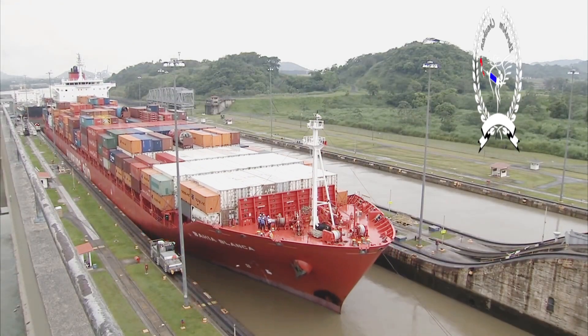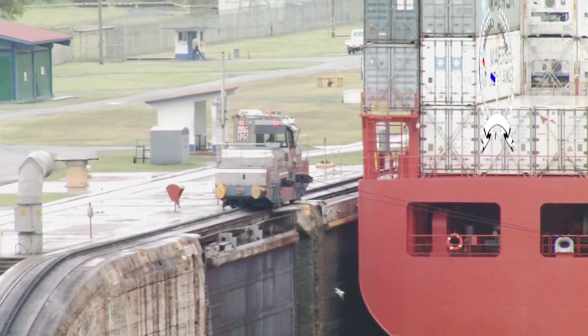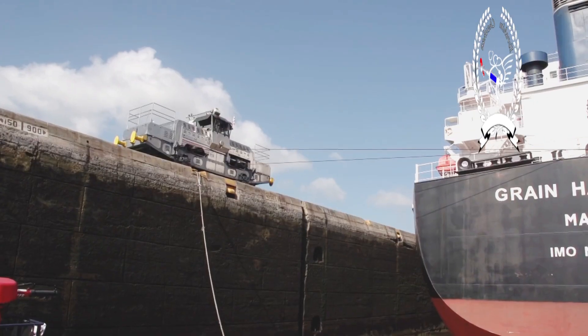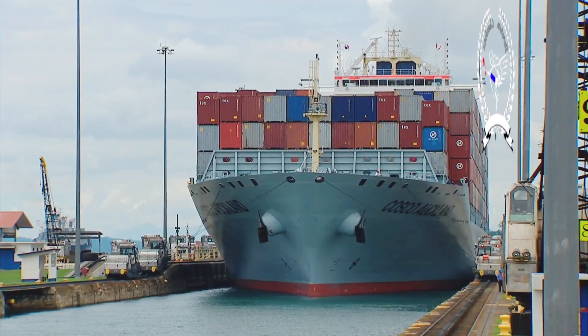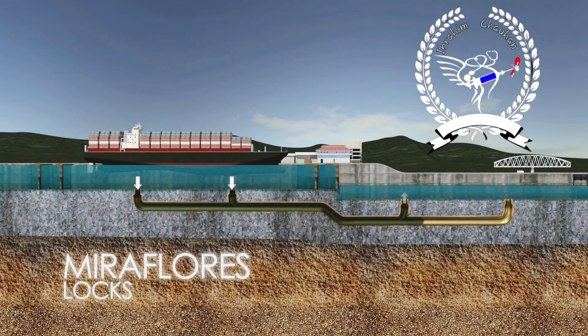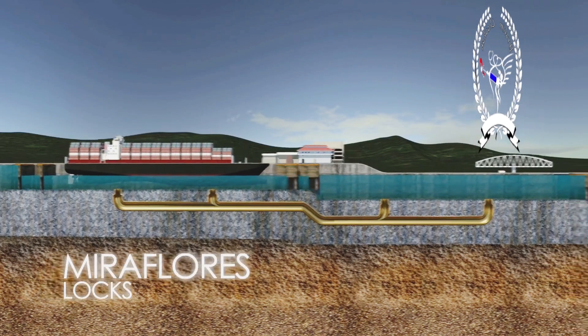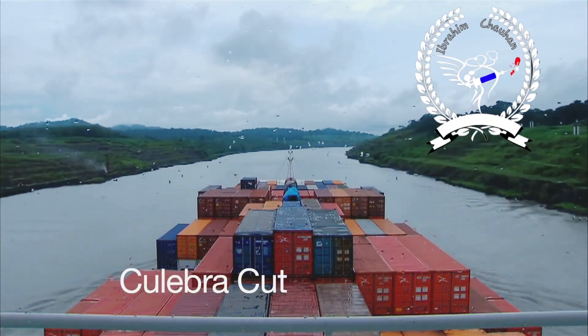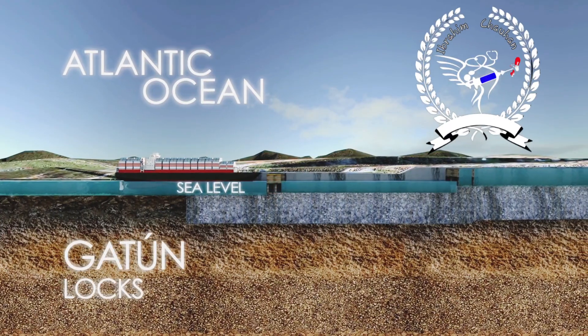It takes eight minutes to fill the chamber to elevate the ship, which is kept in the center of its transit by locomotives. Its operation is almost exactly the same at the three sets of locks in the Panama Canal. It takes between eight and ten hours to transit the Panama Canal from ocean to ocean.